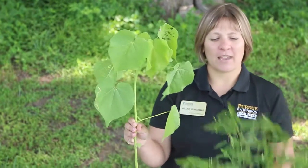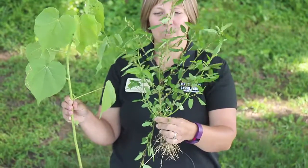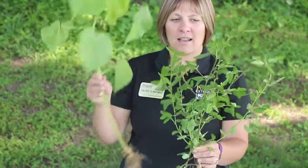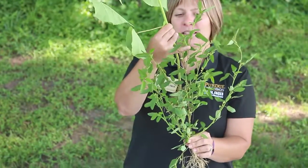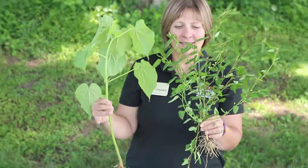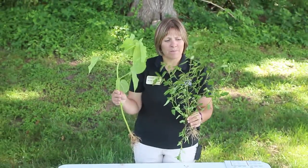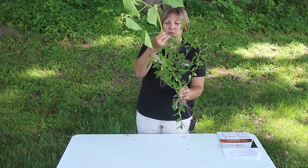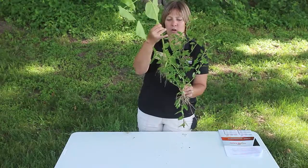The next one we have is prickly cyta. You can see prickly cyta branches. It does have prickles where those leaves meet the stem, so if you grab the plant it can kind of hurt. Its leaves are kind of a lanceolate shape and they have these fine teeth along the leaf margins.